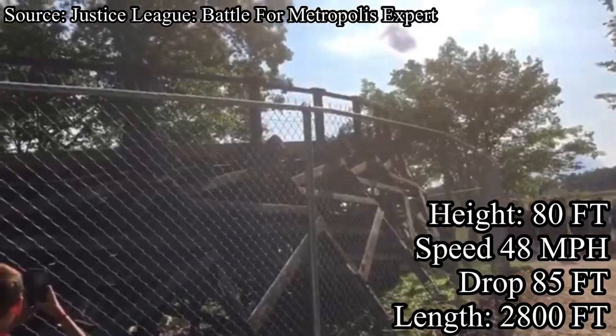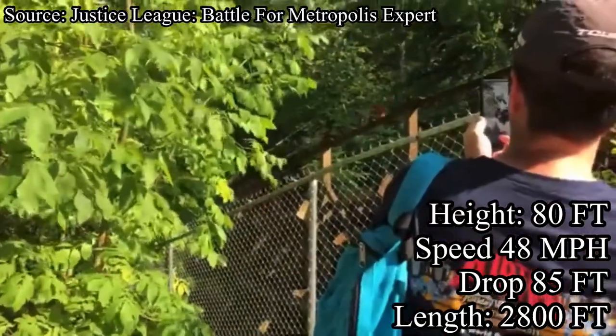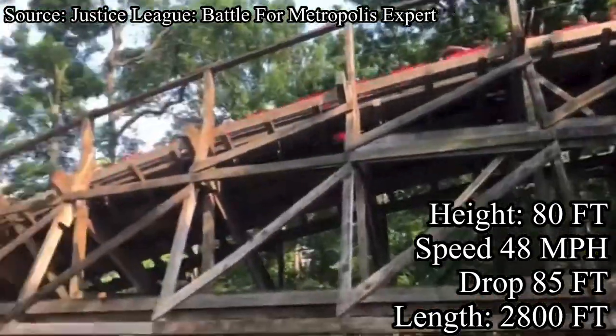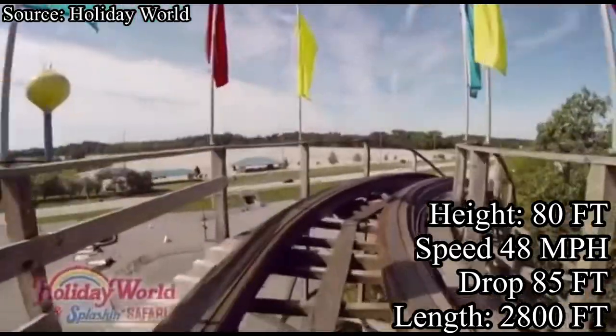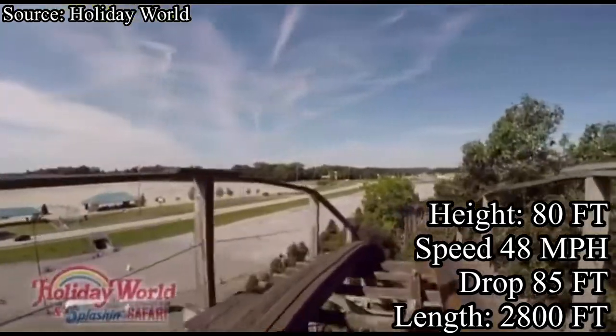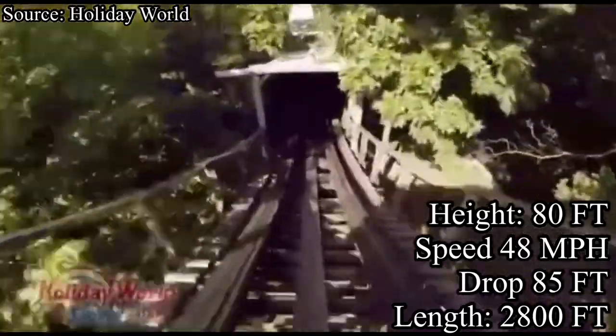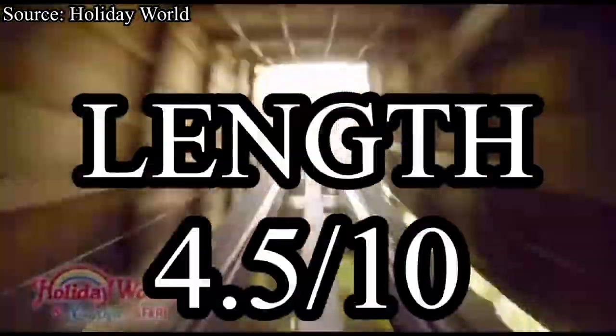Our final category is length, and Raven is honestly a pretty short ride. It absolutely rips through its 2,800 feet of track. But this short ride cycle means that Raven can have absolutely amazing pacing — this coaster barely slows down until it hits the final brake run. For length, I will give Raven a 4.5 out of 10.